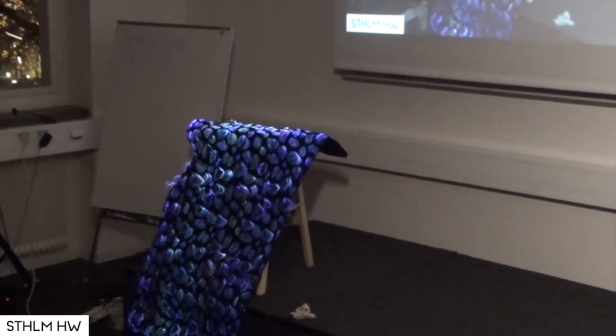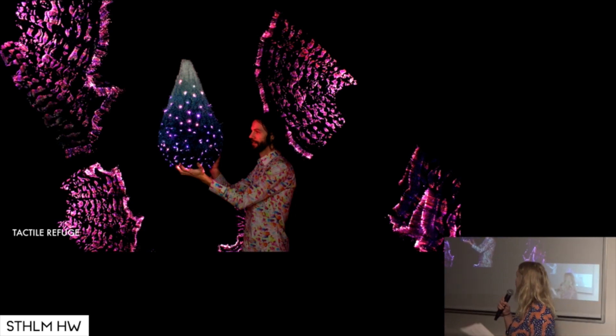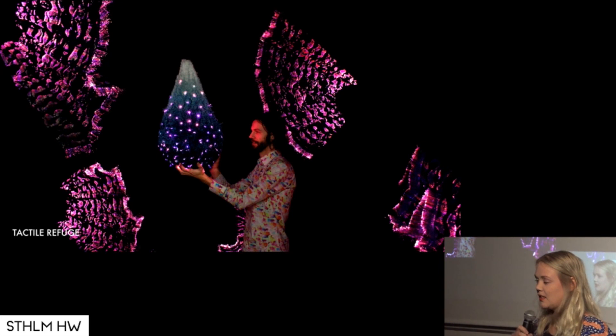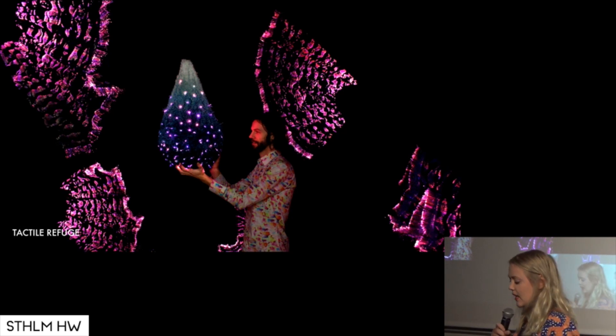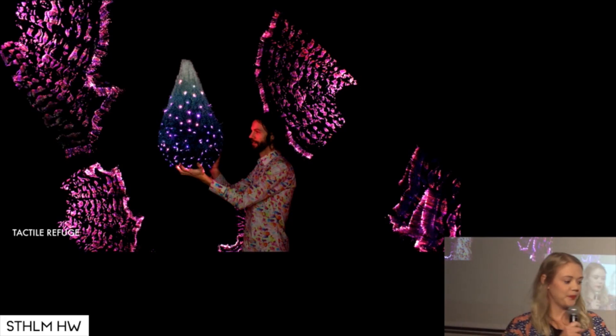This is my latest installation. It's called Tactile Refuge. It's an installation where the viewer is the creator of its surroundings. The piece consists of six fabric wings mounted on the walls, and a hanging center piece that is hand-tufted and implanted with optical fibers. The installation is floating in a dark, sheltered room. Let's start a little movie here.